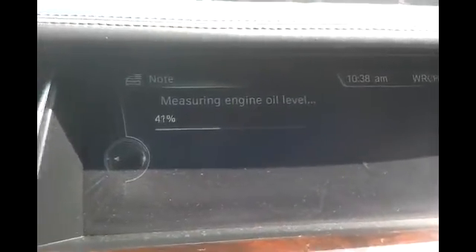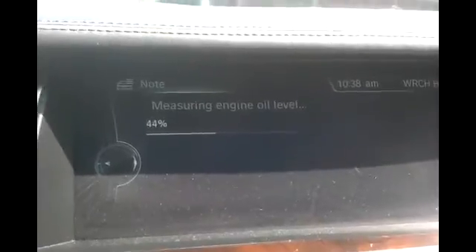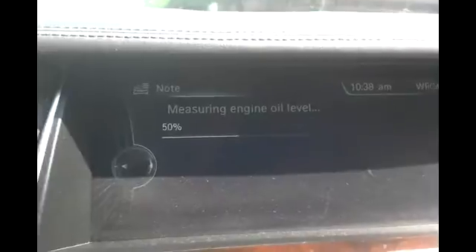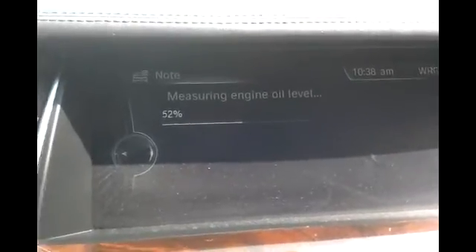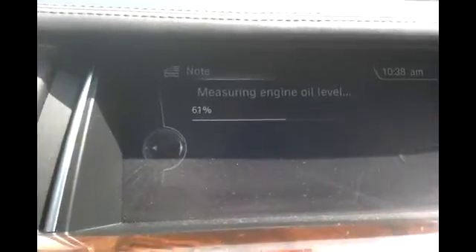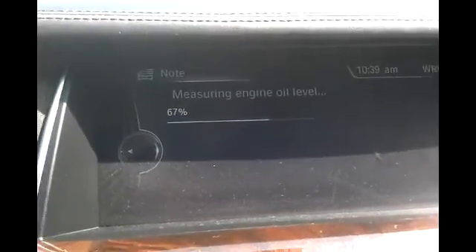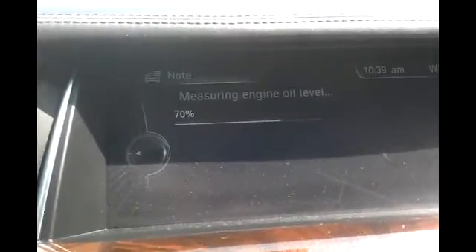When it updates, it's actually not going to read overfilled — it's going to read the full level. Basically, you can make it to your next oil service in most cases, or cut your top-off requirement in half. The oil pan is actually larger, so it allows for the extra quart of oil.